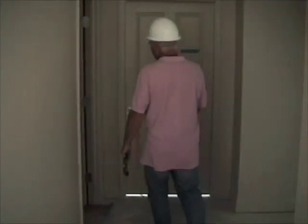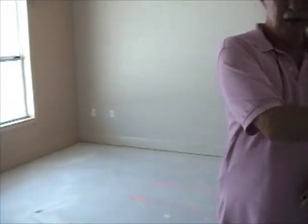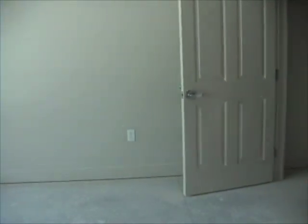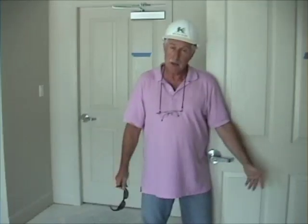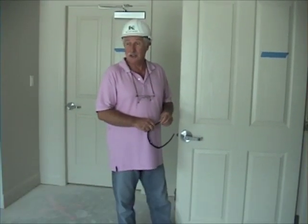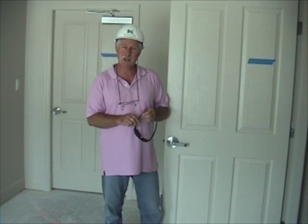Each house will have a general purpose room, and this room will serve several functions in each building. One will become a chapel, one will probably be a library, one will probably be a computer lab, and an activities room in the fourth. We want to have a different specified communal activity in each of the four houses to encourage the residents to move back and forth between them, so that they have a chance to get out and meet their neighbors who just live across the way.